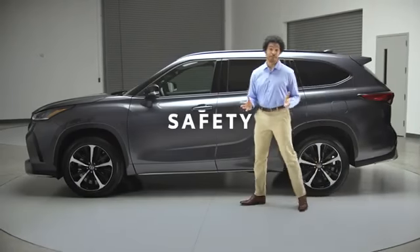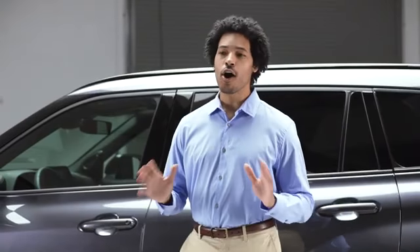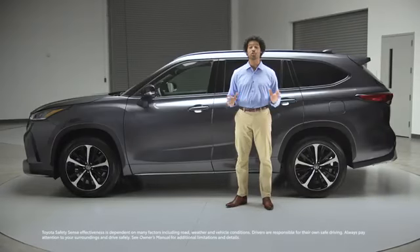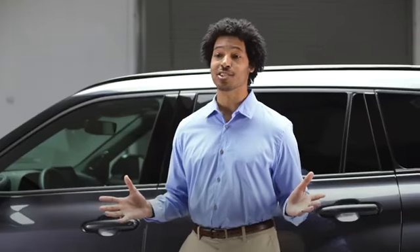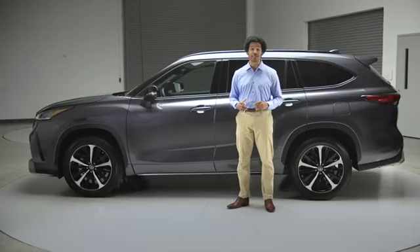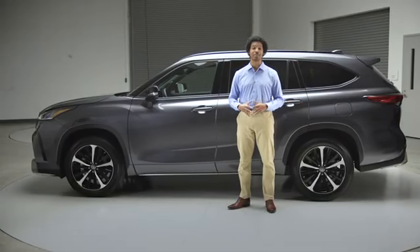But it's not all about entertainment — safety technology is also a priority. Like all current Highlander grades, XSE features Toyota Safety Sense 2.5+. This active safety suite brings great enhancements like intersection support and emergency steering assist functionality for the pre-collision system, and curve speed management for the dynamic radar cruise control.